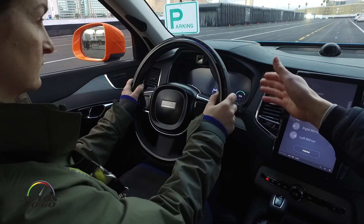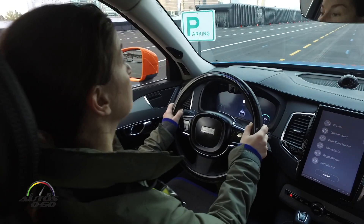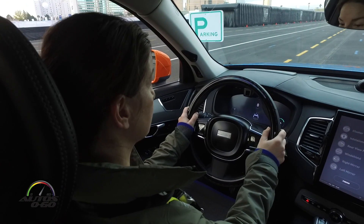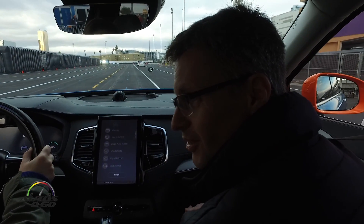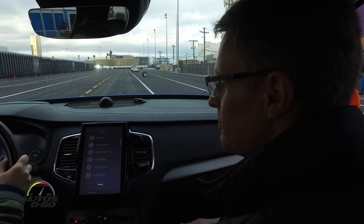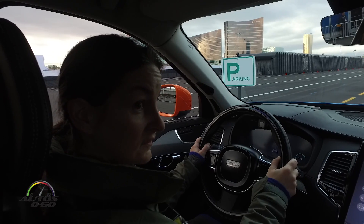We've remodeled the car a little bit and made some changes to the cluster display. Check that you can see the speedometer — can you also see it in the head-up display? Perfect. The speed limit today is around 20 miles per hour.